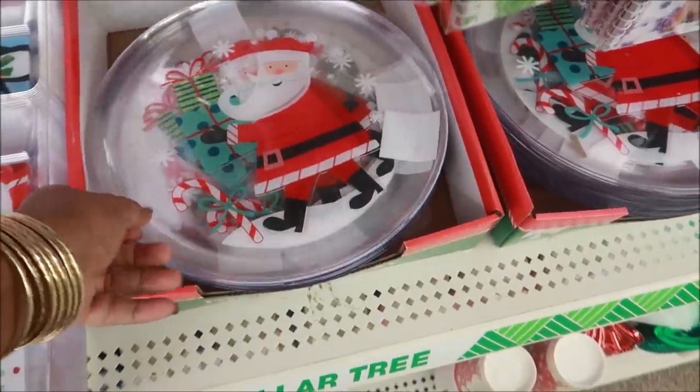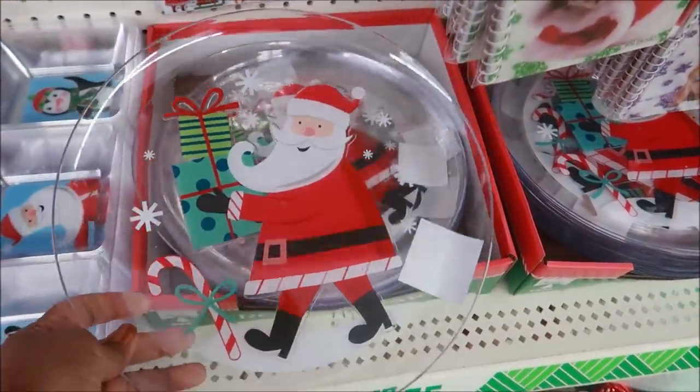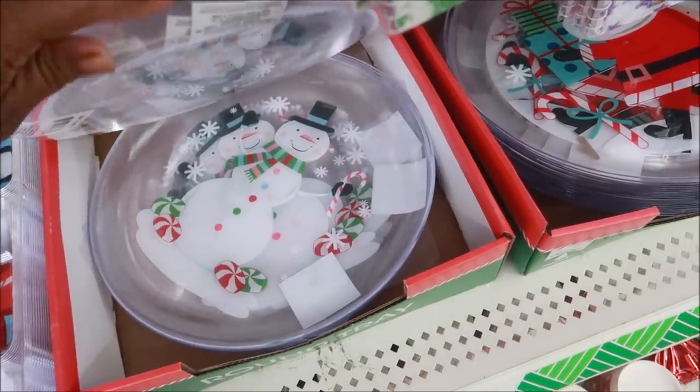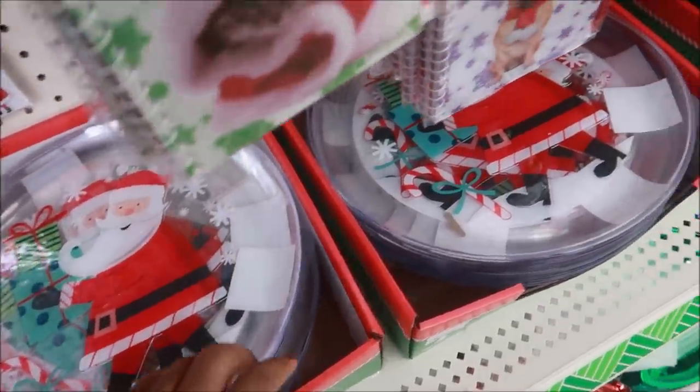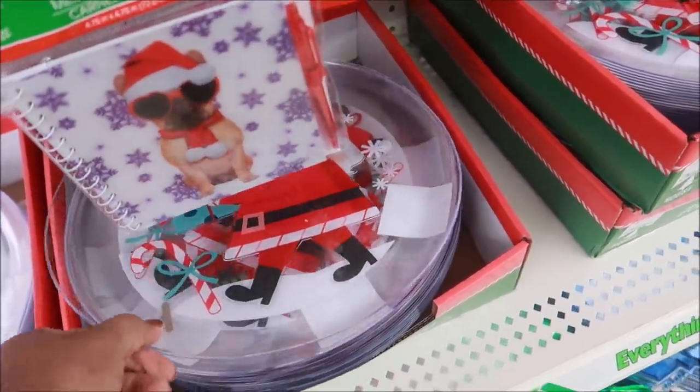I really like these clear trays right here for cookies — they're clear, I like those. There's usually one with — oh, there it is — they have the snowman. I know they have a different pattern but I don't see it right now. I really like these.